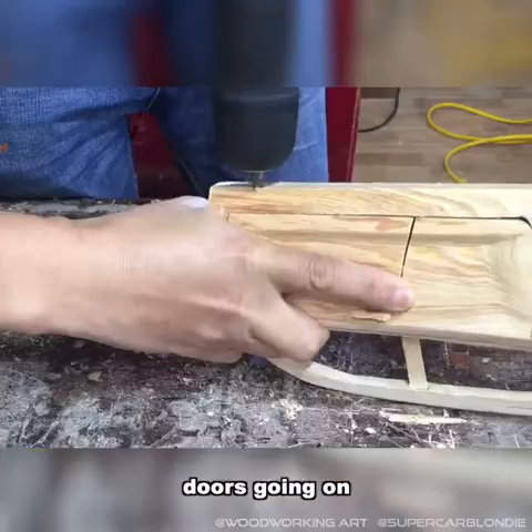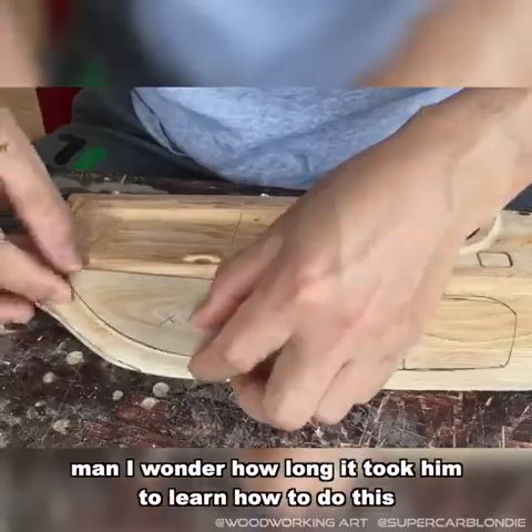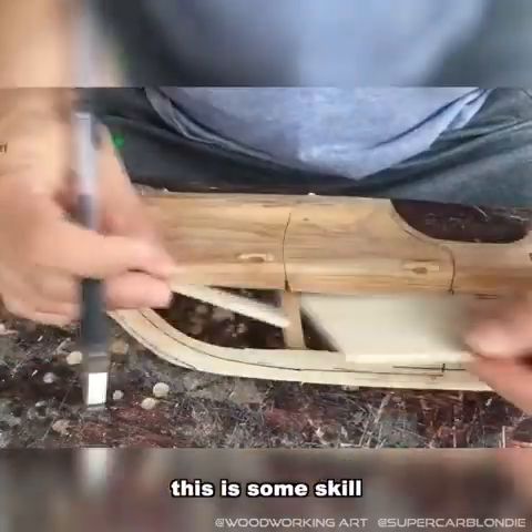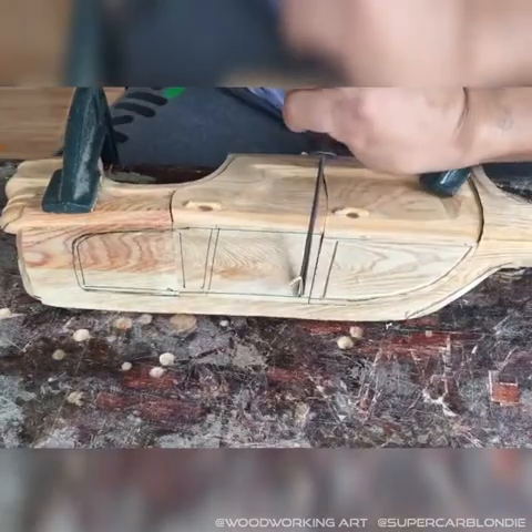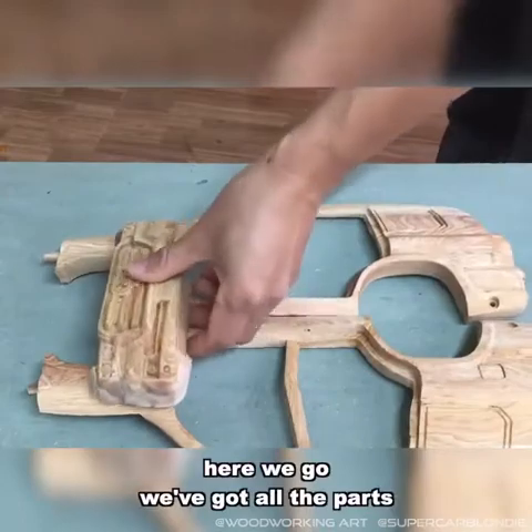Even the little door handles with the holes. Door's going on. Man, I wonder how long it took him to learn how to do this — this is some skill. Carving out the little windows, and boom, we've got all the parts.